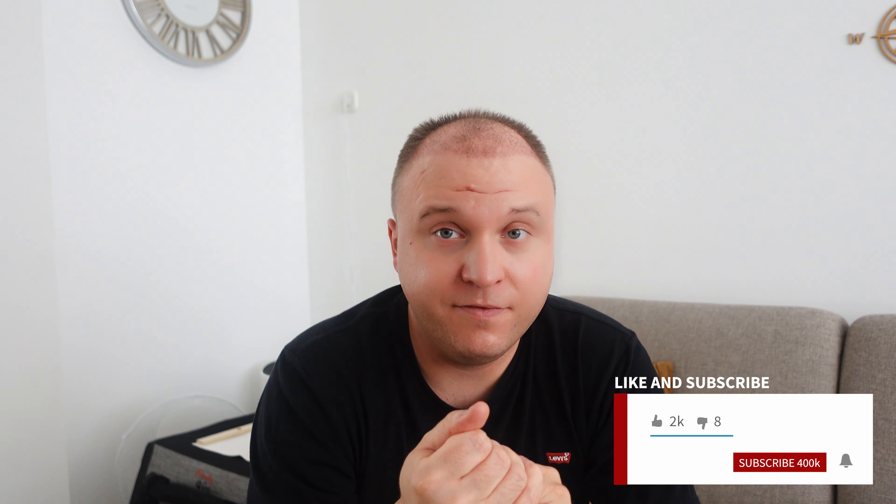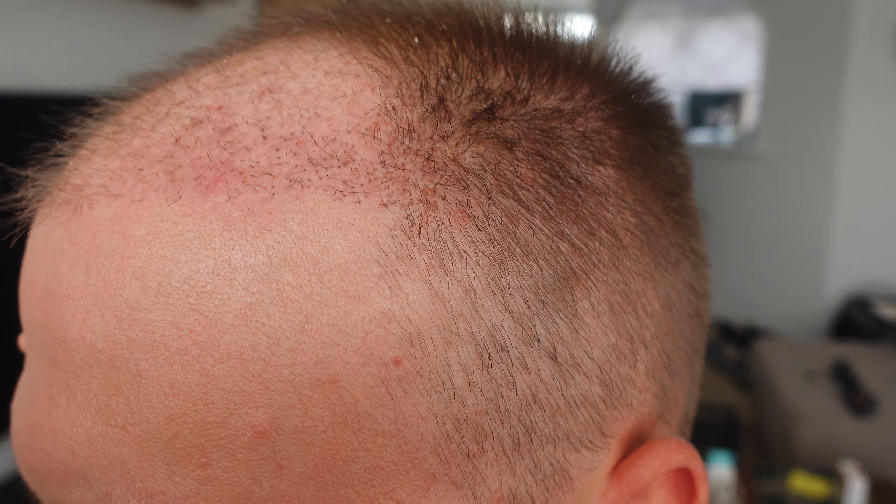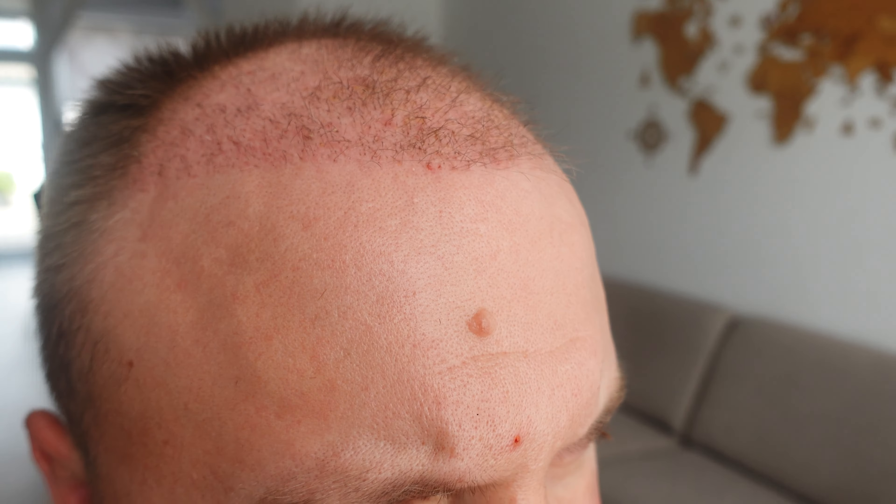Today I got my first haircut, only from the back side of my head. I informed my hair cutter to do it very lightly. On the front side of the head, the shedding has started already. I think 80% of the hair is already lost. Nothing to worry about — after two and a half to three months they will start to grow again.